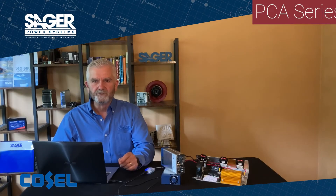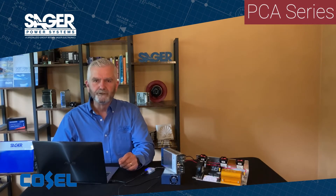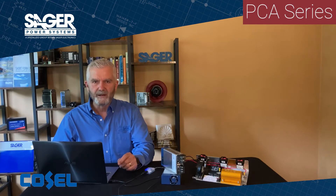Got a few minutes for a quick review of Cosell's PCA series fully digital controlled AC to DC power supplies? Hi, I'm Dave Miskell with Sager Electronics.